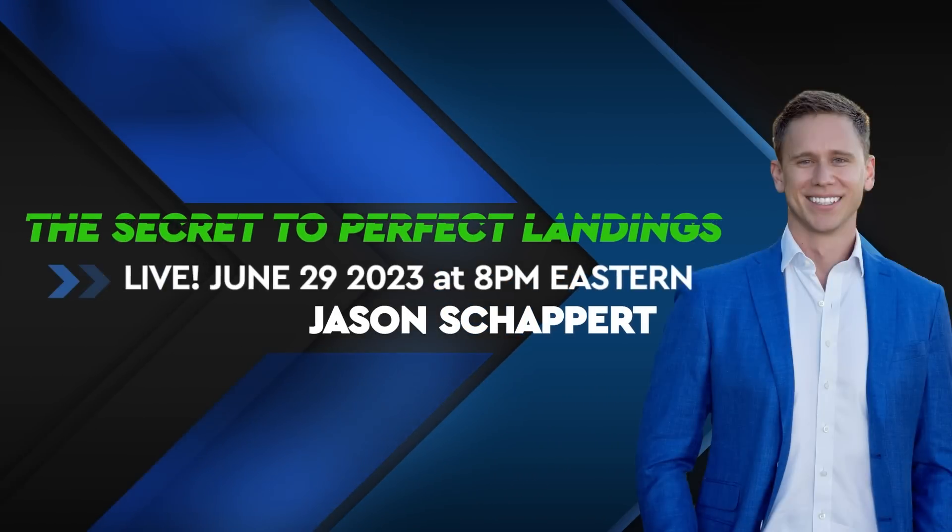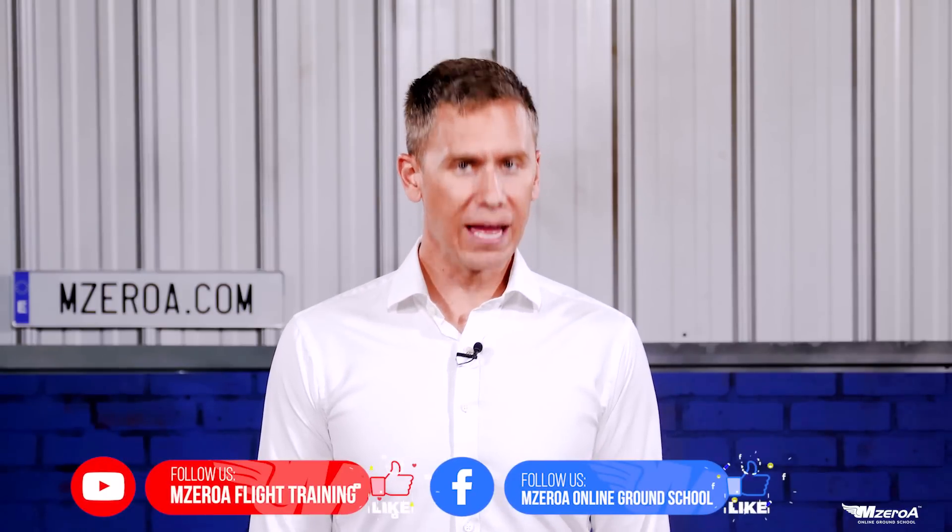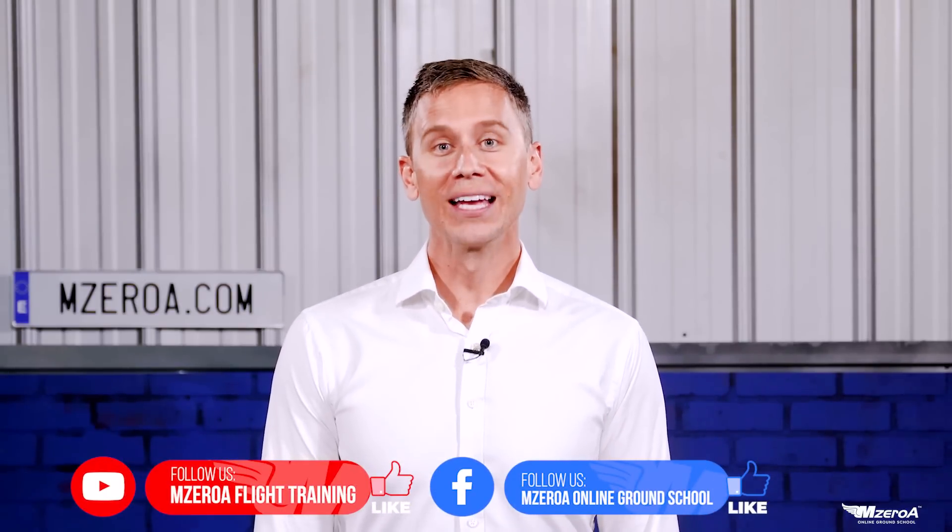I hope you'll join us on June 29th for the Secret to Perfect Landings, live at 8 p.m. Eastern, right here on YouTube and Facebook. Like and subscribe, and there's a Facebook event posted with a link in the description below. Can't wait to read your comments. Have a blessed, abundant, outstanding rest of your day. And most importantly, remember — the good pilot is always learning. Have a great day, everybody.